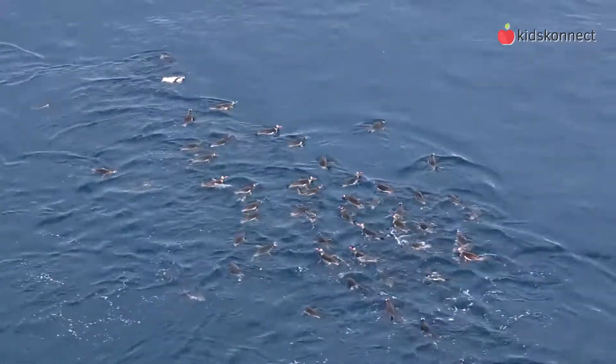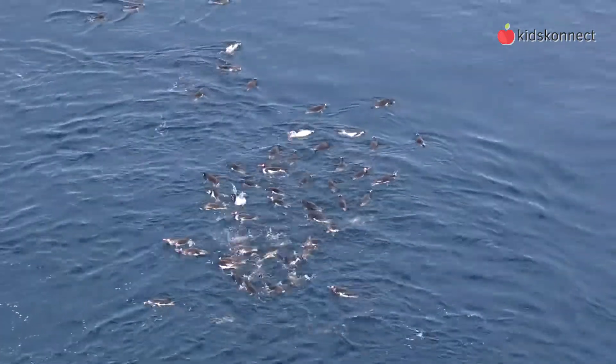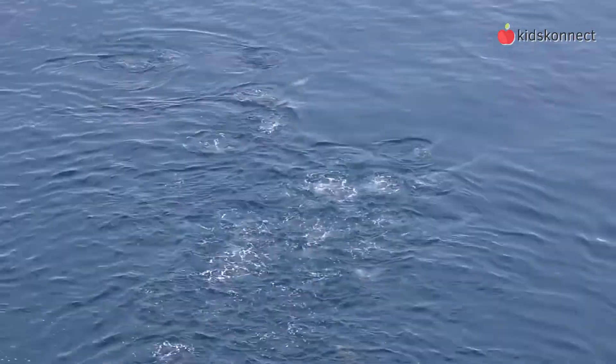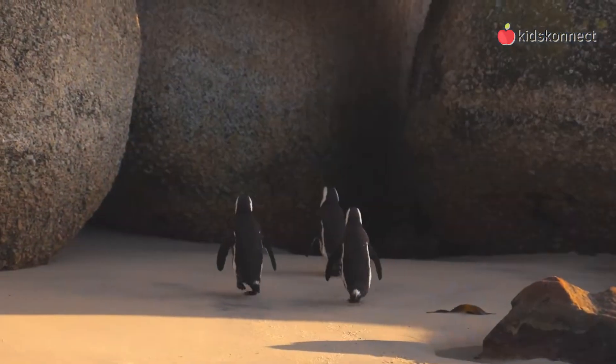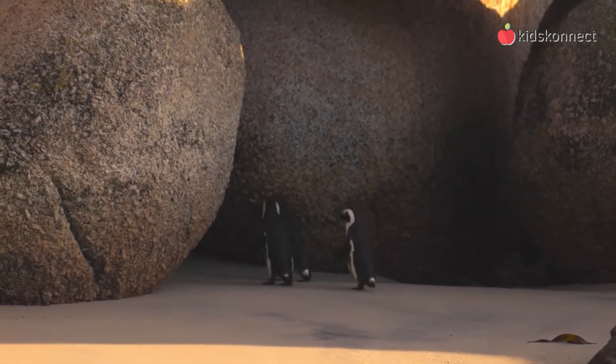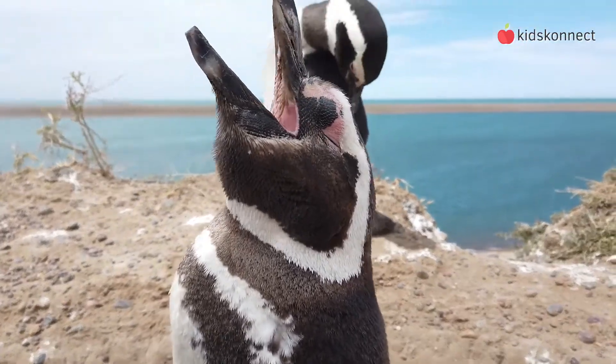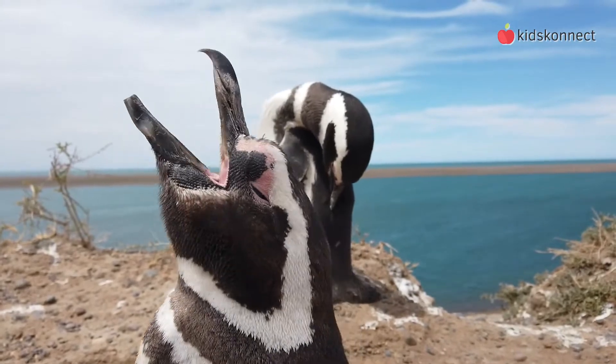A penguin's diet consists mainly of fish, although they will also eat squid, krill and crustaceans. They can dive up to 50 feet to get to their prey. Some species even swallow stones to help them dive better. To help them grab onto slippery prey, a penguin's bill has evolved with a small hook at its tip and backward-facing bristles on their tongue so they can swallow seafood.